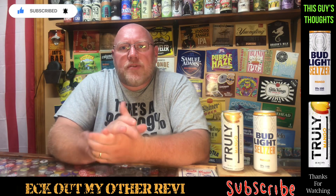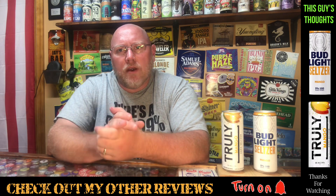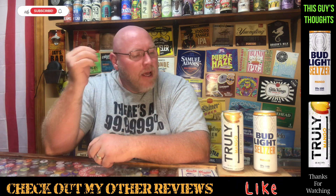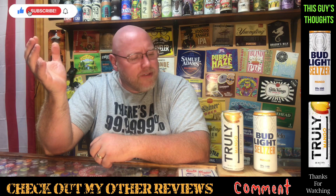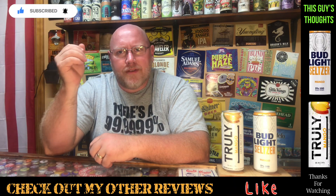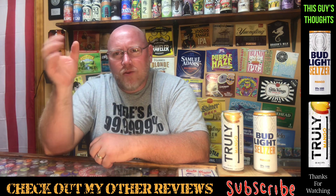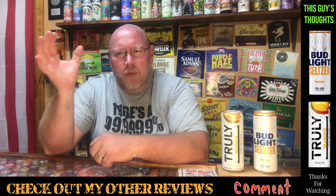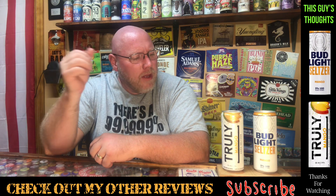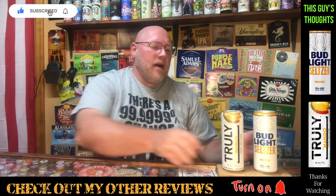Hey there and welcome back to another episode of This Guy's Thoughts — I appreciate you taking the time to watch a video here on the channel. Tonight I'm taking a look at a couple of seltzers. These hard seltzers seem to be taking over the world. In 2020 and 2021 they're just exploding with popularity, so I've been trying to give them a fair shot.